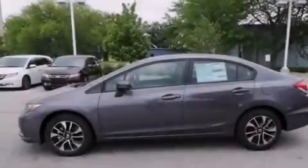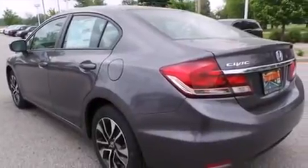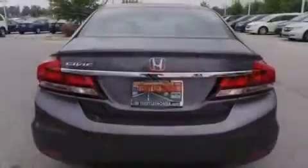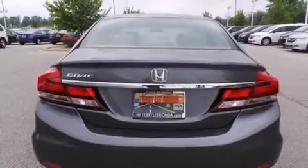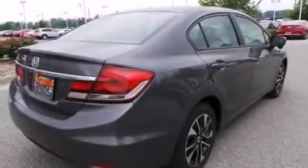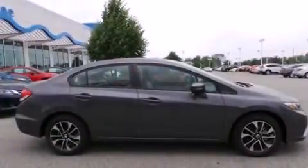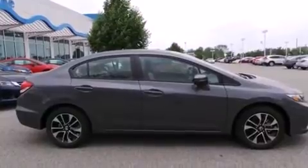All of the following features are included: Bluetooth mobile device connectivity, keyless ignition, a low tire pressure indicator, traction control and stability control systems, side curtain airbags, air conditioning with automatic climate control, cruise control, full power accessories, a rear window defroster, and a sunroof that enables you to fill the cabin with fresh air at the push of a button.